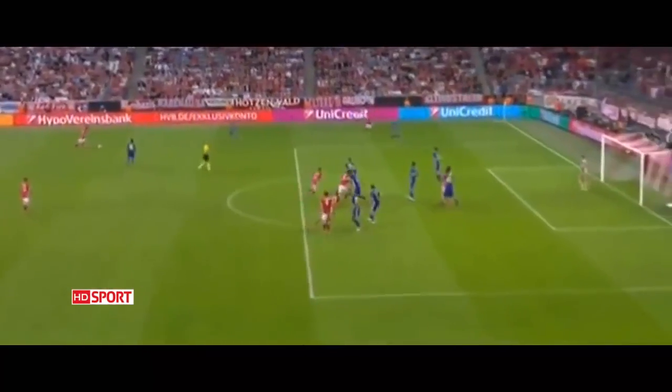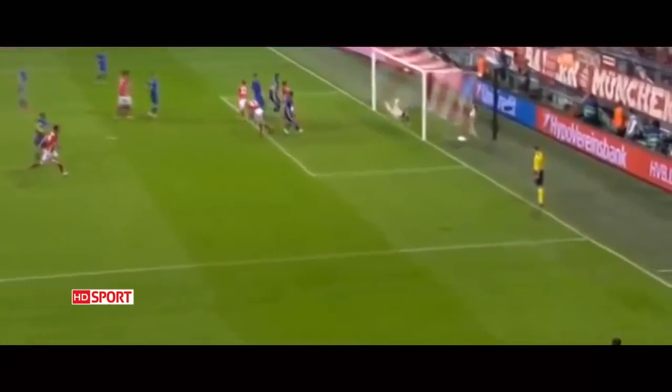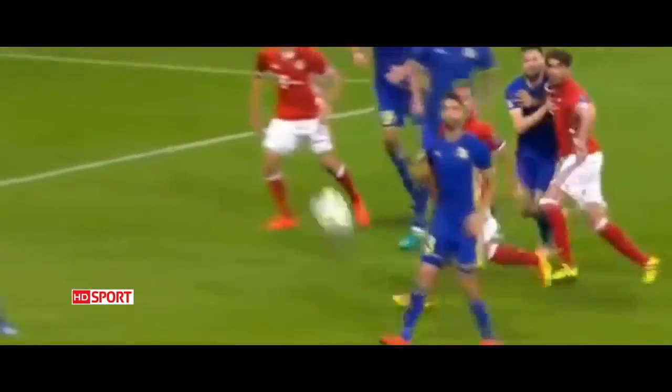Timed to perfection in the box — the marking's poor, but nicely guided into the bottom corner.